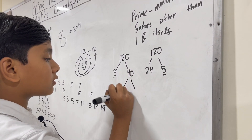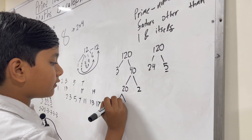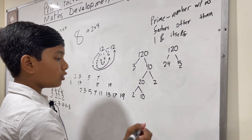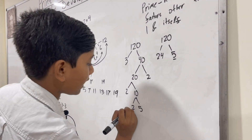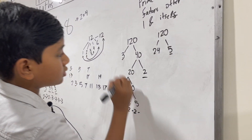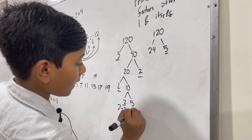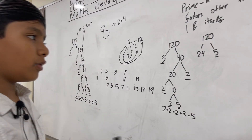Forty can be factored into twenty and two. Twenty is factored into ten and two. Ten is factored into five and two. So we get two times two times two — collecting all the dead ends — times three, times five.